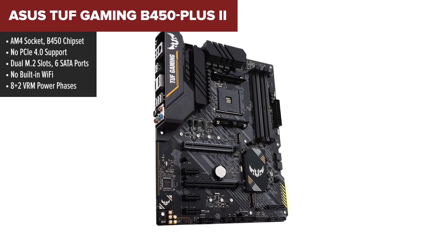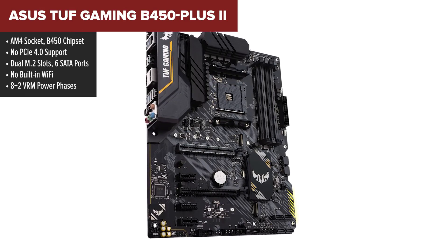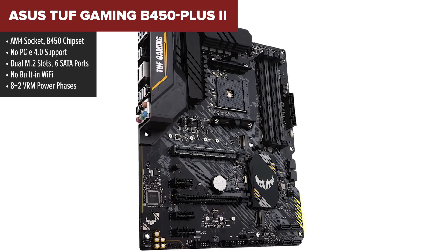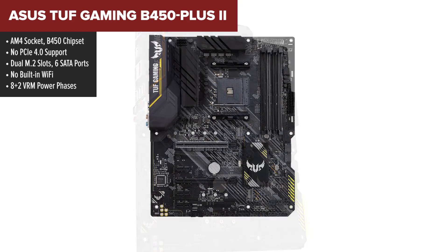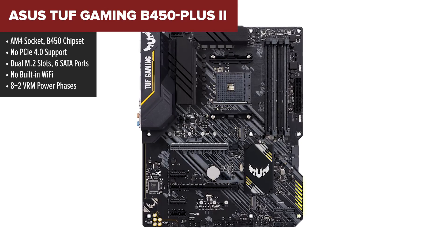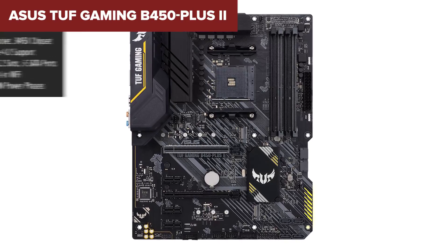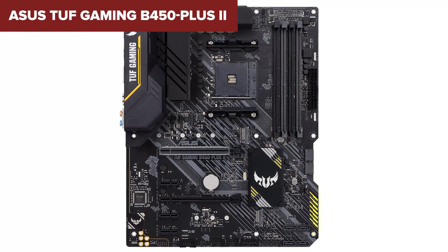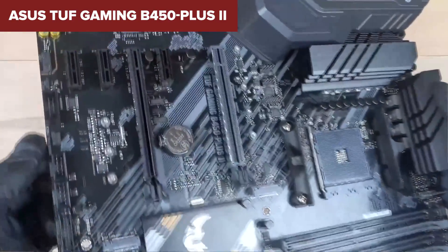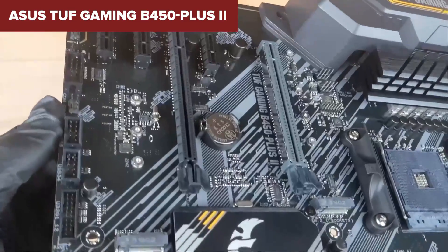Kicking off our list in fifth place is the TUF Gaming B450 from ASUS. This board has been around for a while and is still a decent performer for budget Ryzen builds, but in today's landscape it's starting to show its age. With the B450 chipset and no PCIe Gen 4 support, it's falling behind the newer B550 competition.